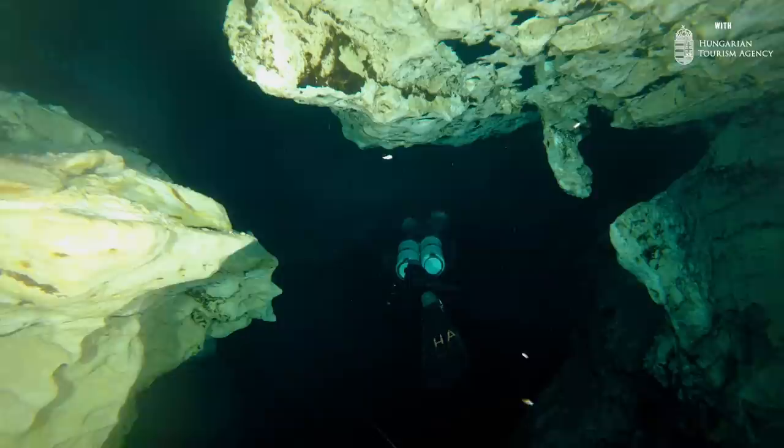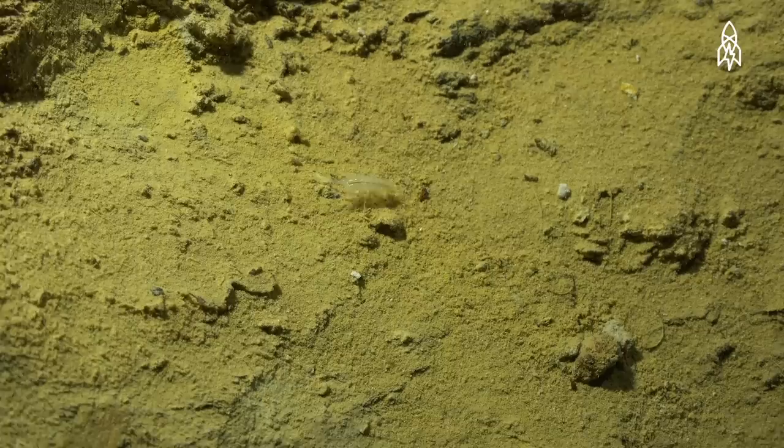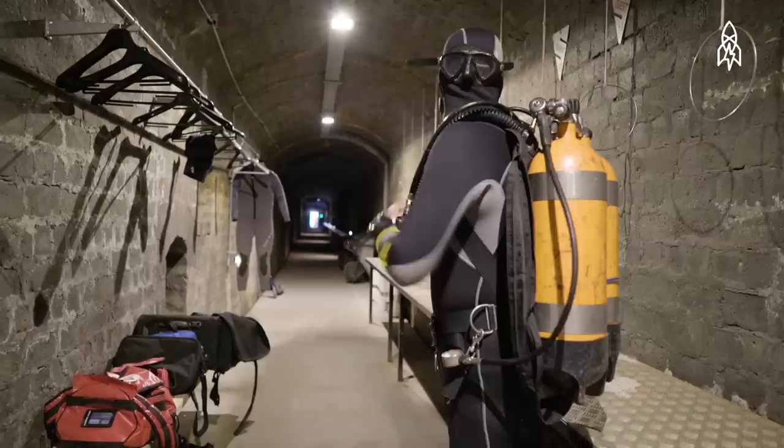And even in the pitch black, life has found a way. Biologists have identified new species that live only in these caves. Much is still to be answered about this place — a reminder that even in the most urban of areas, you can still find some of nature's greatest wonders.